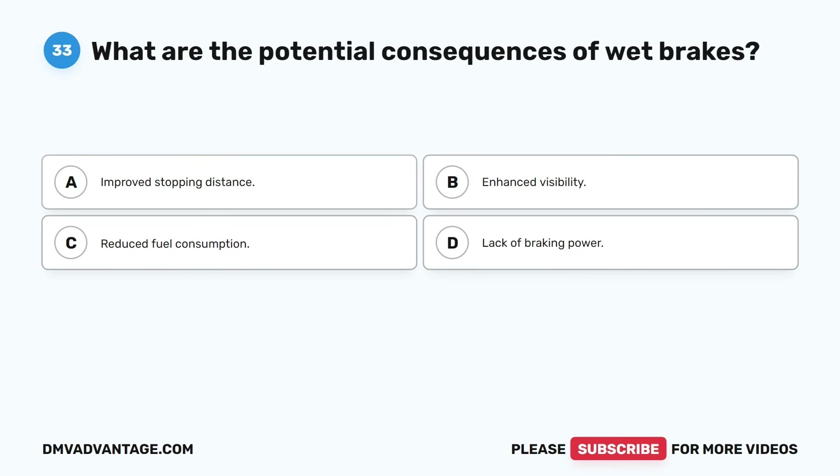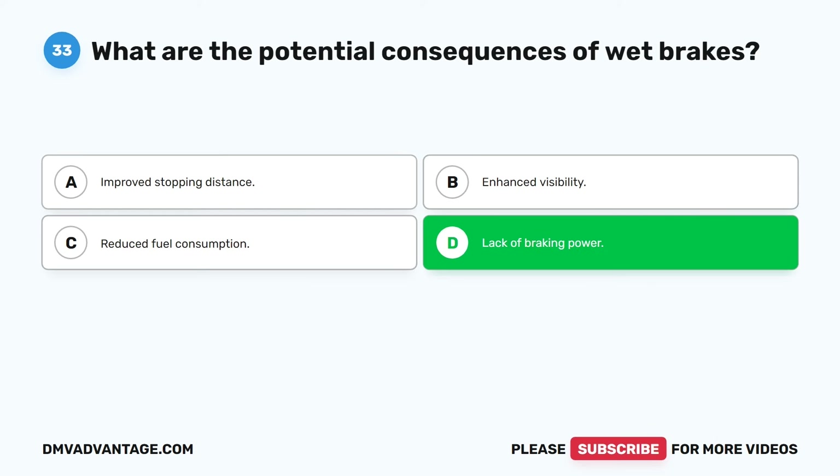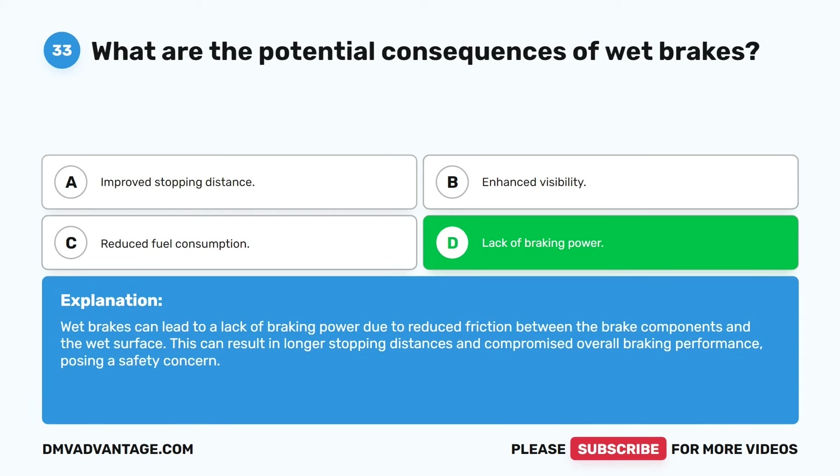Question thirty-three. What are the potential consequences of wet brakes? A. Improved stopping distance. B. Enhanced visibility. C. Reduced fuel consumption. D. Lack of braking power. The correct answer is D. Lack of braking power. Wet brakes can lead to a lack of braking power due to reduced friction between the brake components and the wet surface. This can result in longer stopping distances and compromised overall braking performance, posing a safety concern.